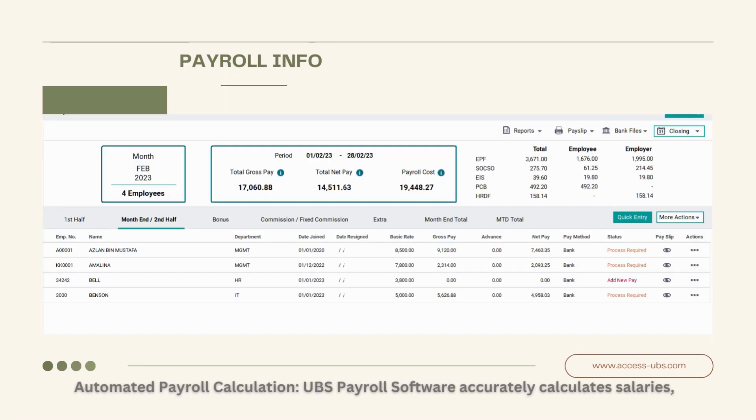Automated Payroll Calculation. UBS Payroll Software accurately calculates salaries, bonuses, deductions, and taxes, saving you countless hours of manual calculations.